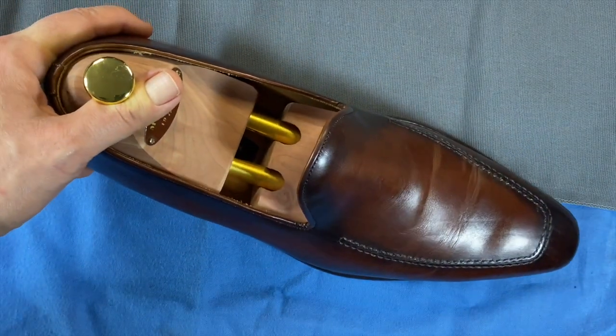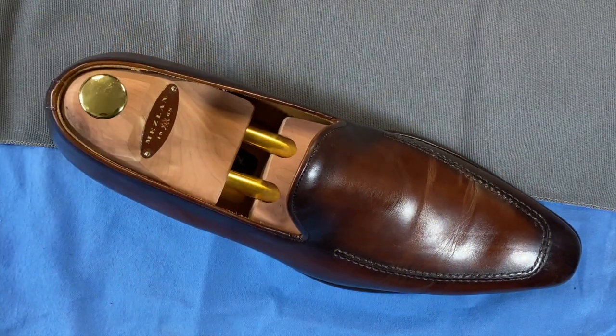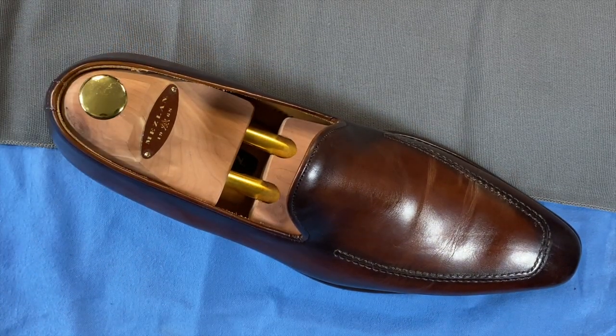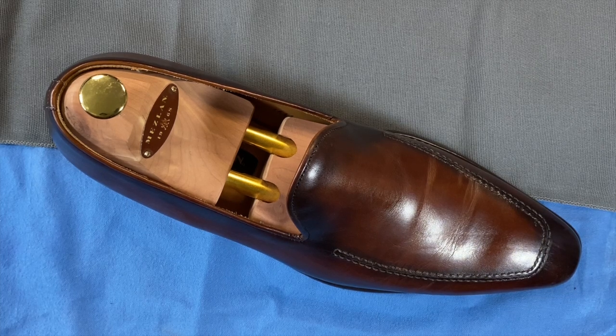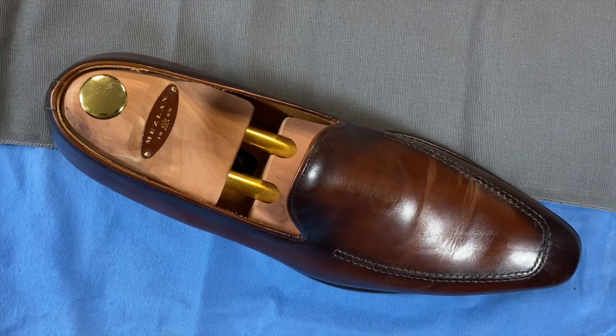Meslin makes some pretty darn nice shoes at pretty attractive pricing, and I would say they're best known for being able to get into exotics at very reasonable prices. Their crocodiles are sub a thousand dollars, and you can get them on sale sometimes sub eight hundred dollars, which is a great price for what it is.